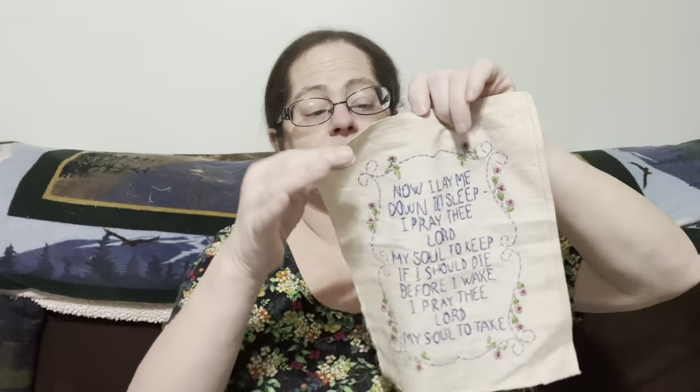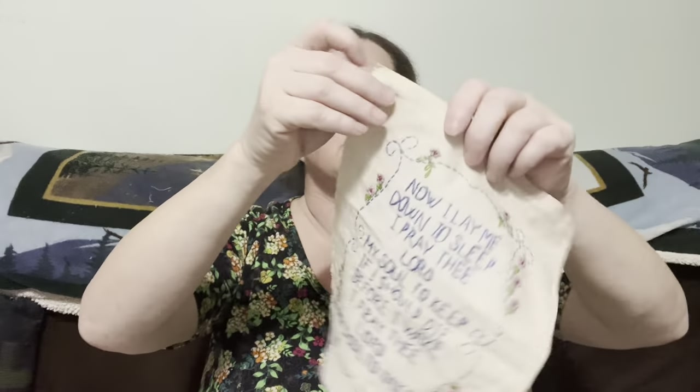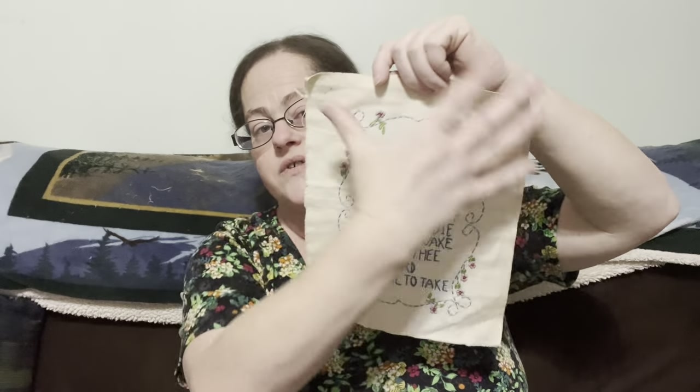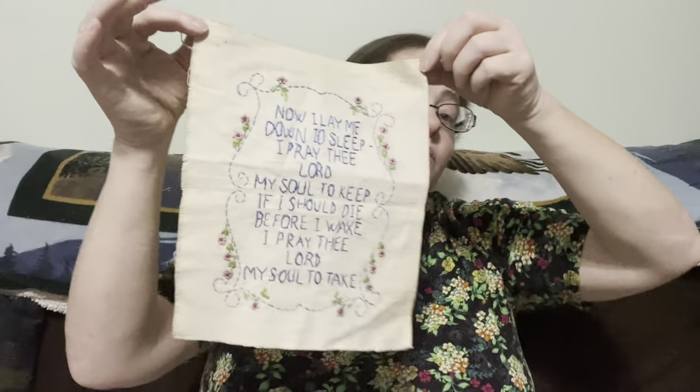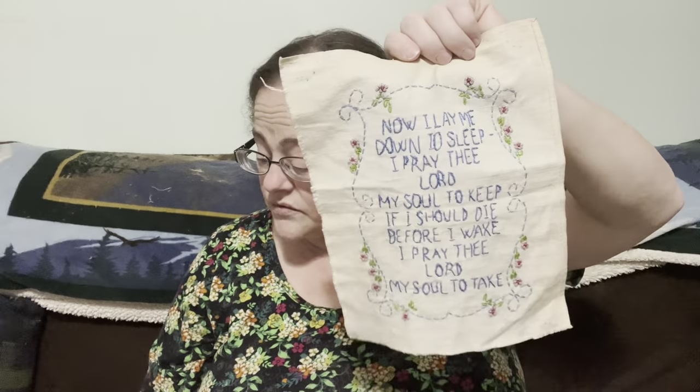This is what I'm calling the prayer panel. It's 'Now I Lay Me Down to Sleep,' embroidered but not finished, so you could put it in a nice frame or find an embroidery way to display it. Two dollars, number fifteen — it would be a beautiful little panel for a children's room or a children's themed area.